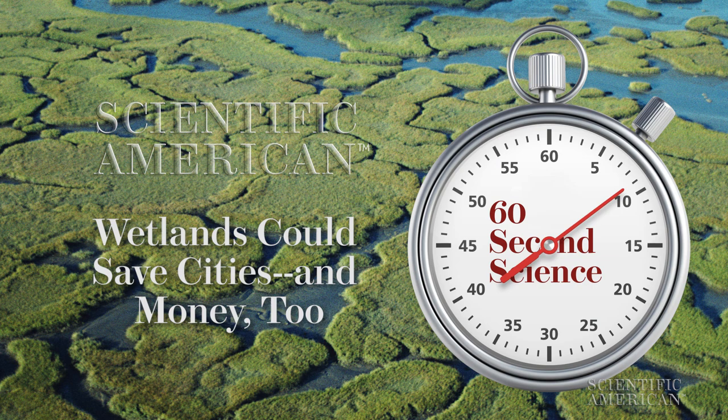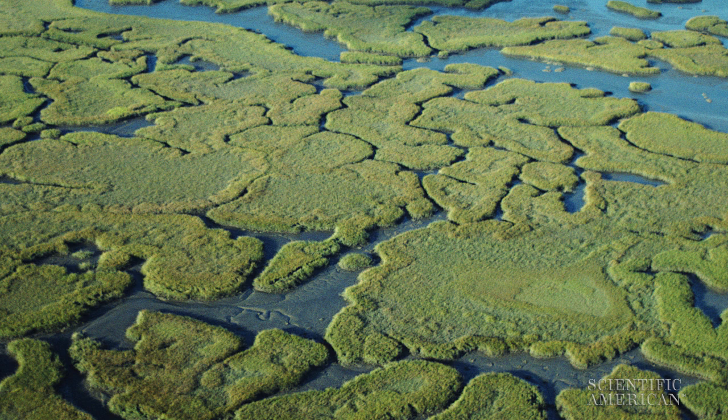As Houston begins recovery efforts from Hurricane Harvey, a new storm threat, Hurricane Irma, is barreling west towards the Caribbean and Florida. We have few defenses against hurricanes' lashing rains and wind and storm surge. But nature does provide one. Wetlands act in two ways to reduce the impacts of storms. They reduce storm surge by acting as a wall or a barrier, and they act as a sponge by soaking up the waters that come down via rainfall.